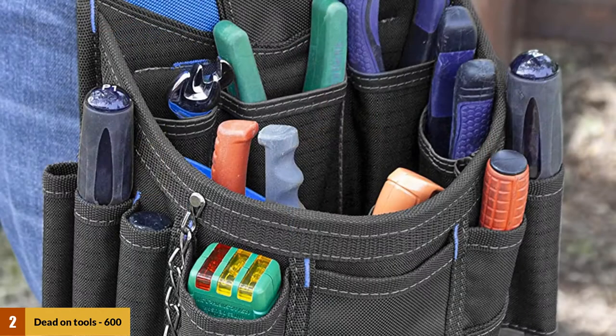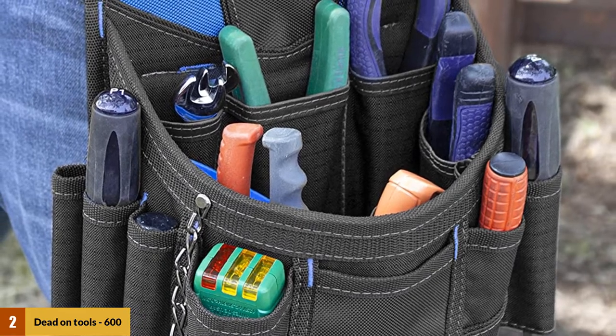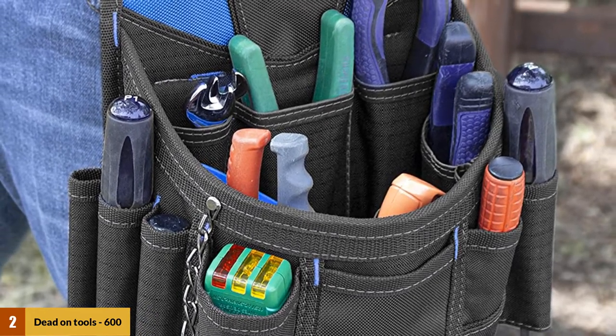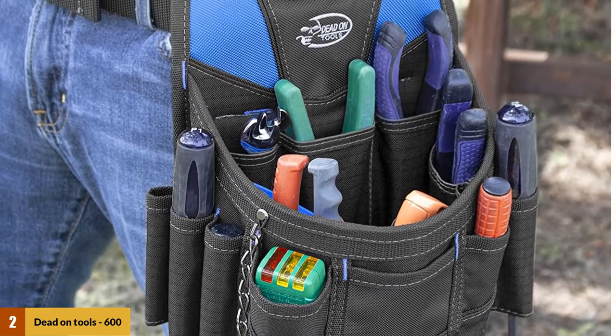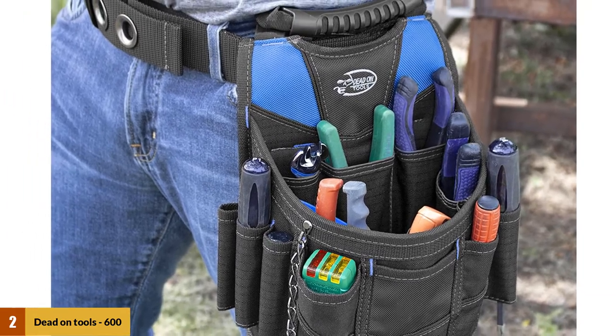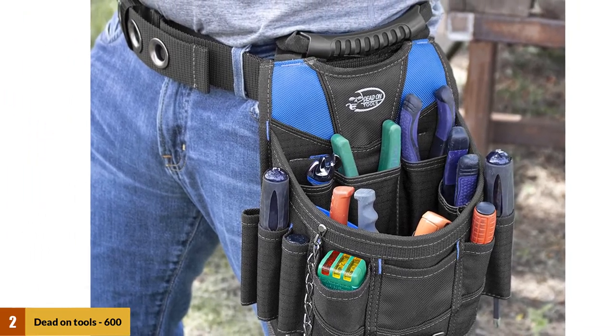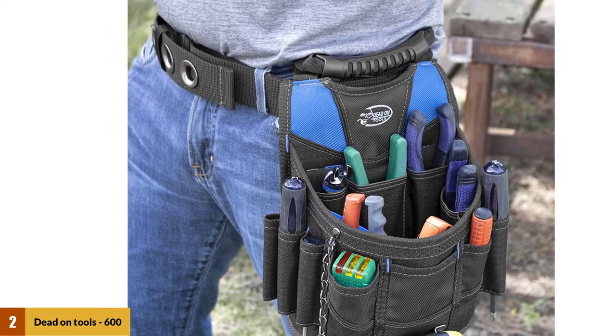To boost performing speed, plenty of individuals seek convenient tool storage options. This ample device can be a satisfactory choice, as it owns multiple compartments that fit gadgets with different shapes and sizes. With time, the device is proved to last longer than many users expected. Loyal fans of this simple design pouch have many good things to say about it, but what they love most is its durability.